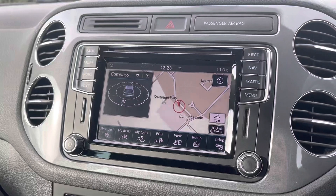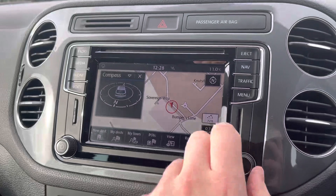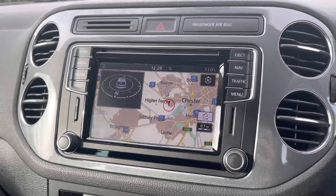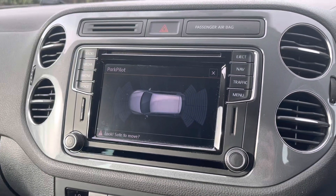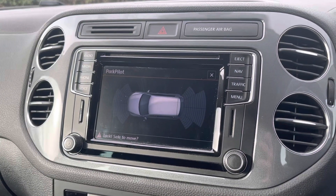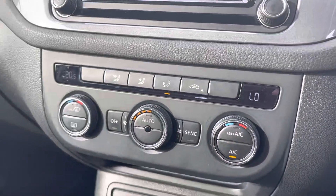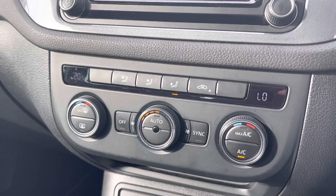The car comes with full 3D satellite navigation, which is an excellent feature to have in any car and is going to help you get from A to B anywhere in the UK very easily. Putting the car into reverse will reveal the front and rear parking sensors on a nice little visual display on the park pilot screen. Down below, there are dual zone temperature controls so you can have an individual temperature on each side of the car, avoiding any arguments with your front passenger.